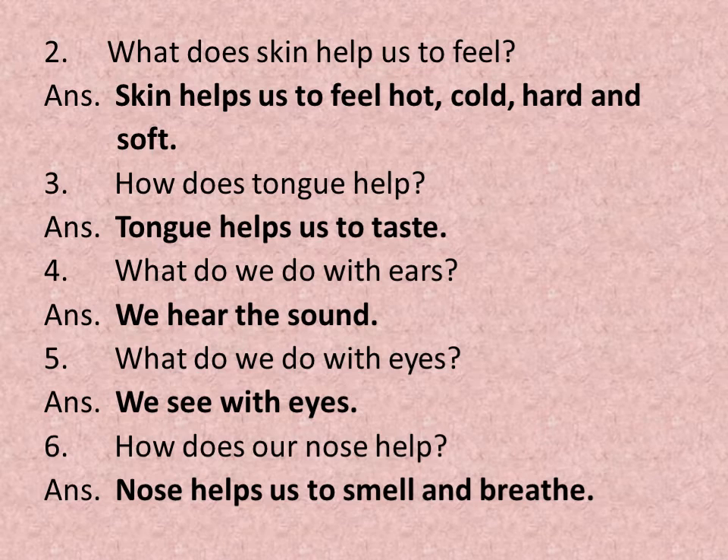Question number 4: What do we do with ears? The answer is we hear sounds. Question number 5: What do we do with eyes? We see with our eyes. Question number 6: How does our nose help? The nose helps us to smell and breathe.